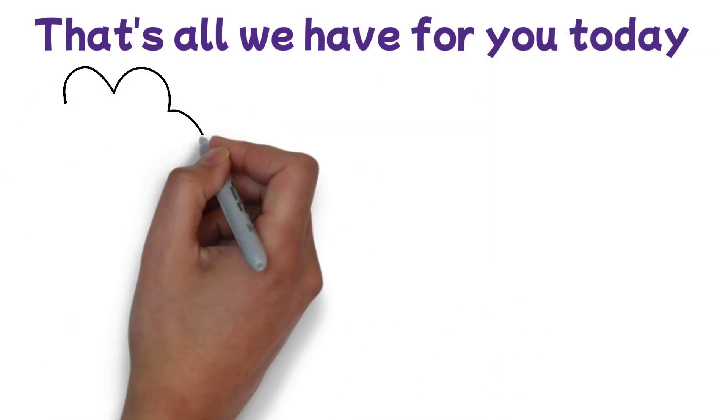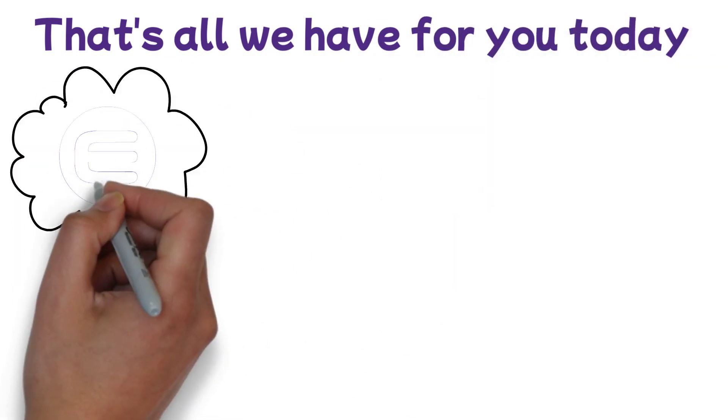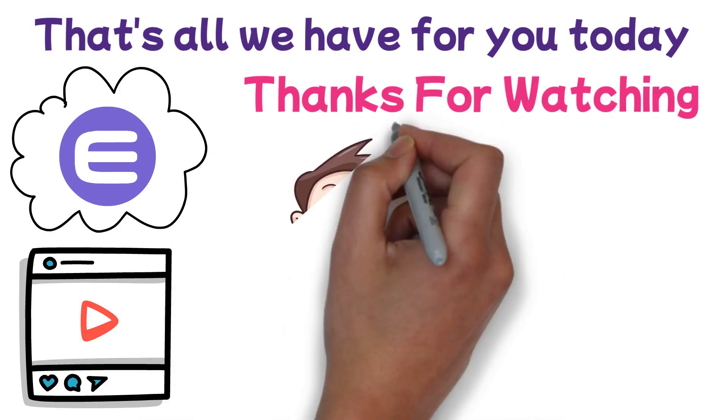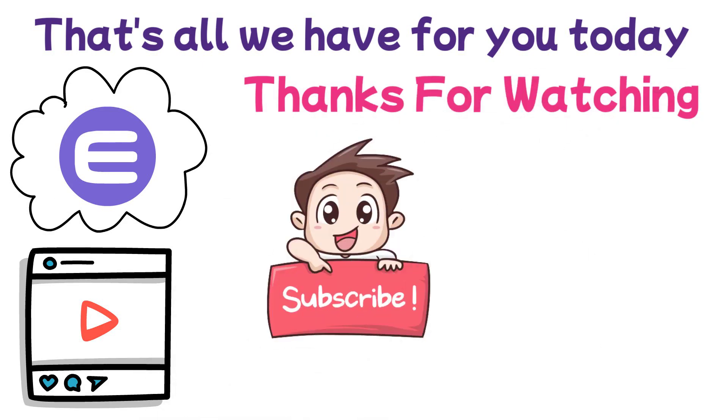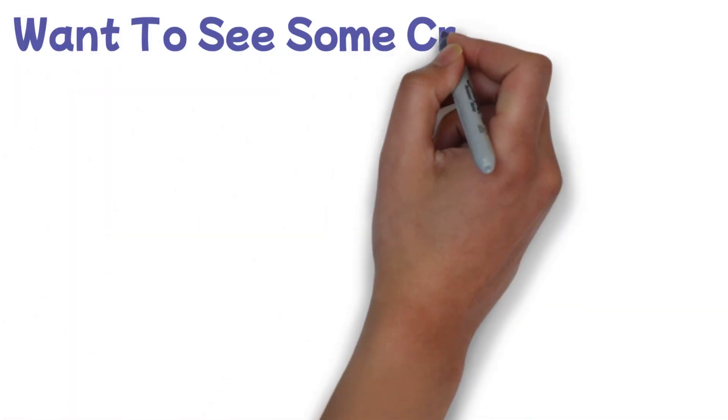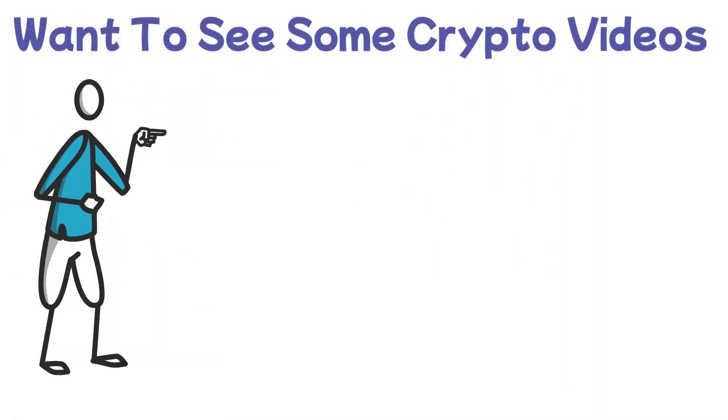Well guys, that's all we have for you today. What are your thoughts on Enjin? Let us know in the comments section below. Thanks for watching. Make sure to subscribe to our channel so you never miss any of our uploads. And if you want to see some crypto videos, click on this video and let's get started.